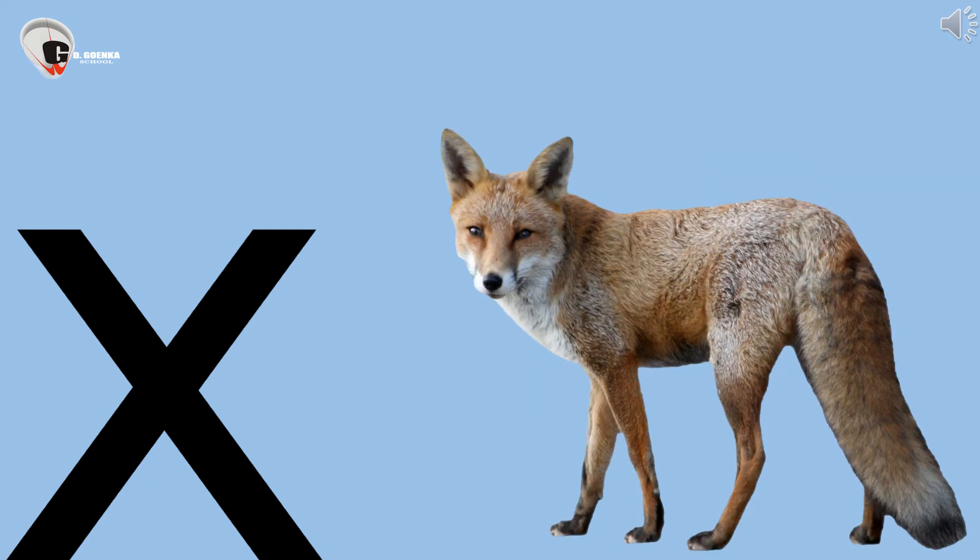This is a fox. X says KISS. Fox is a wild animal. X says KISS.